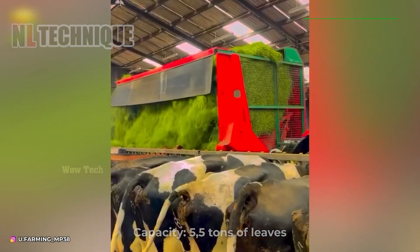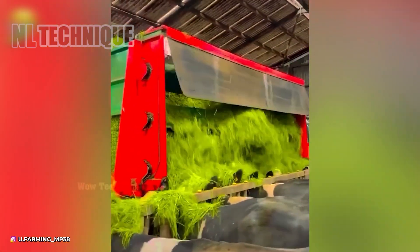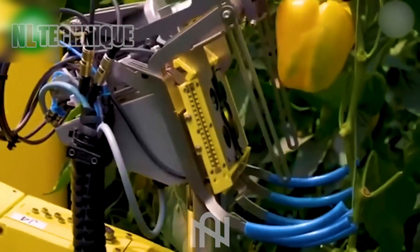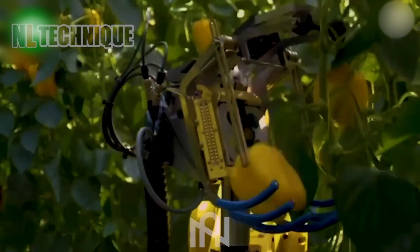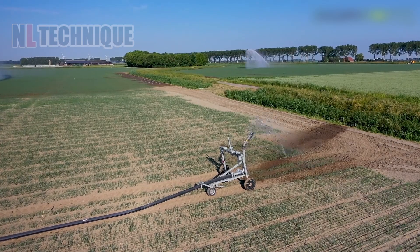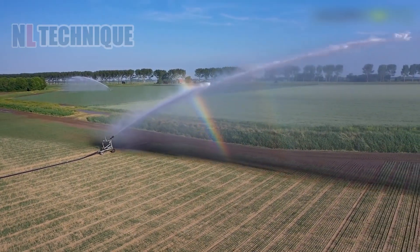And this is how cows indulge in their daily buffet feast. The bell pepper picking robot is an innovative agricultural invention designed to efficiently harvest bell peppers. With the pump activated, the irrigator starts its eight-hour cycle, covering a 120-meter width across two tram lines — three machines working closely together, creating a spectacular sight.